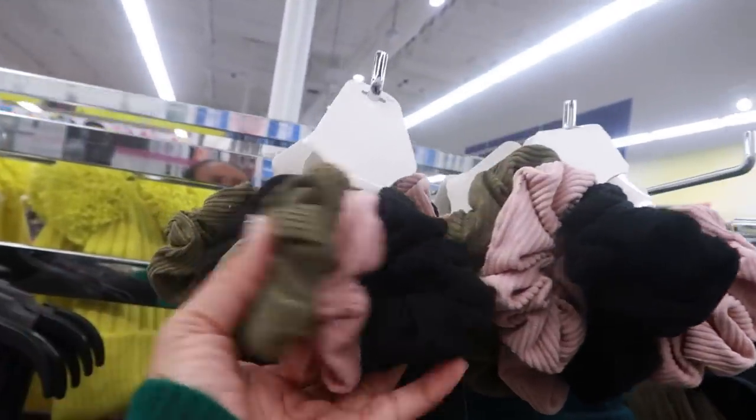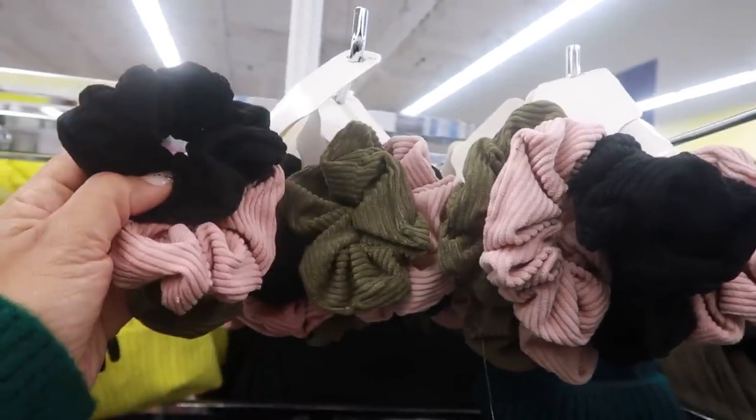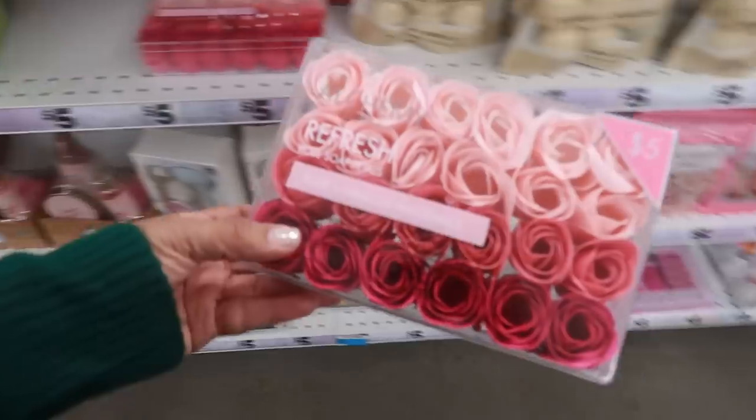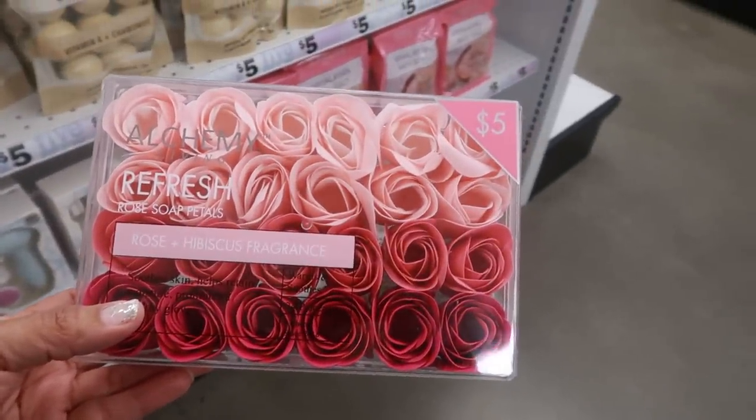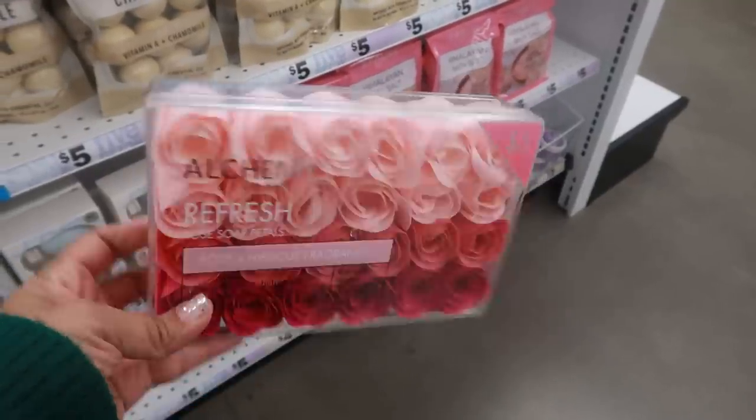Here are some more scrunchies — I like all those colors: the green, pink, and black, for three twenty-five. And here's a rose hibiscus fragrance rose soap petals set — those are cute for five dollars, I like those.